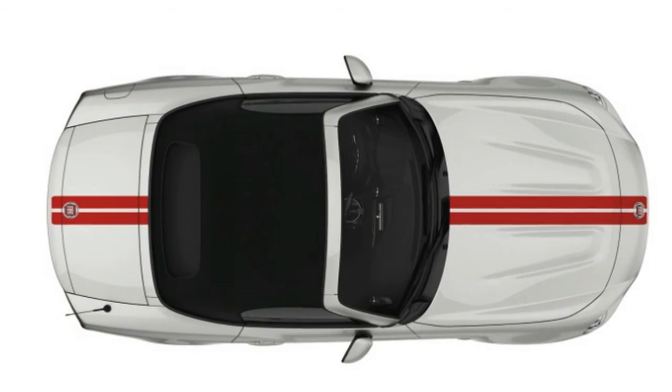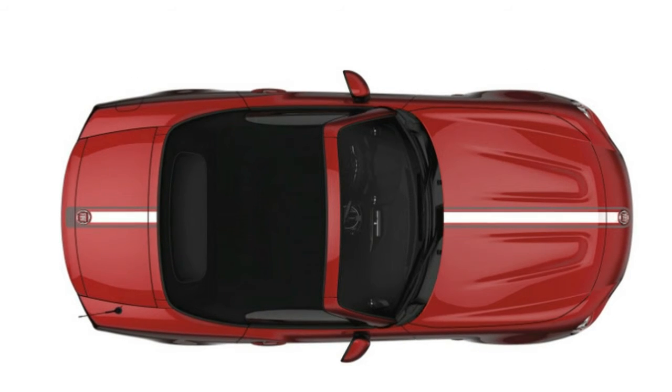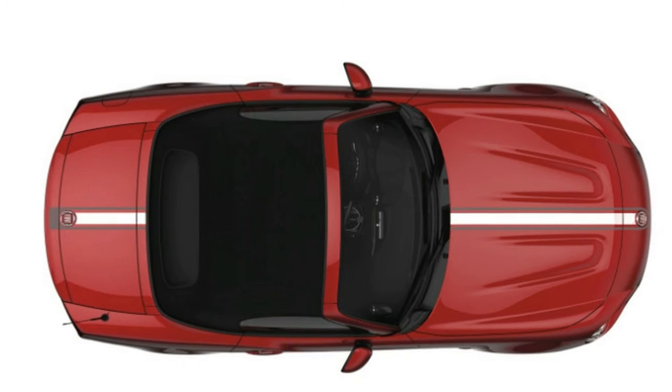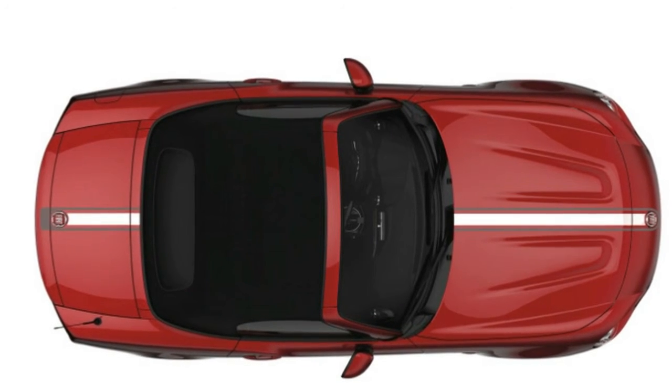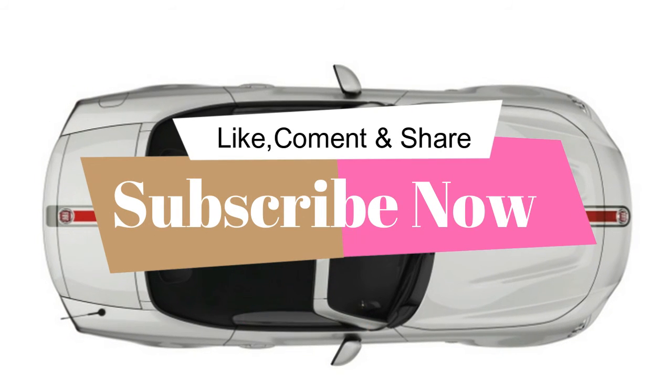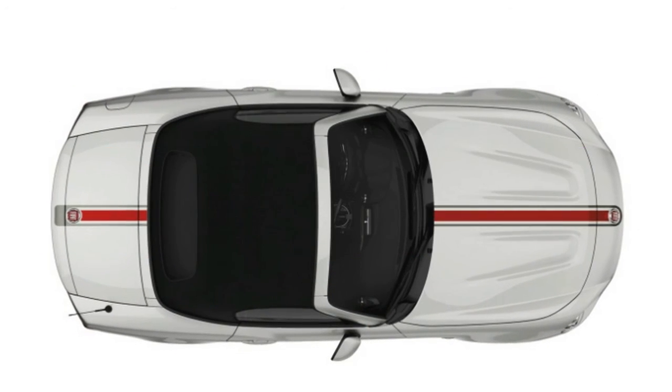Pricing ticks up $300 for the Lusso trim, and is only stated as under $30,000 for the Abarth so far — it currently stickers for $29,290.